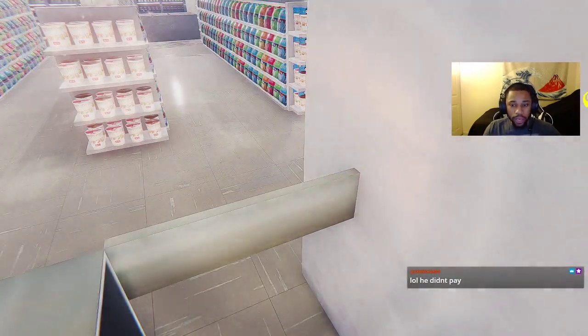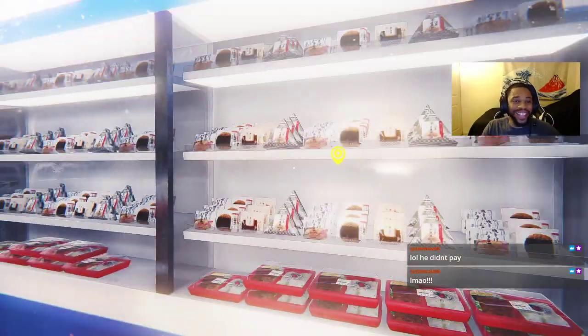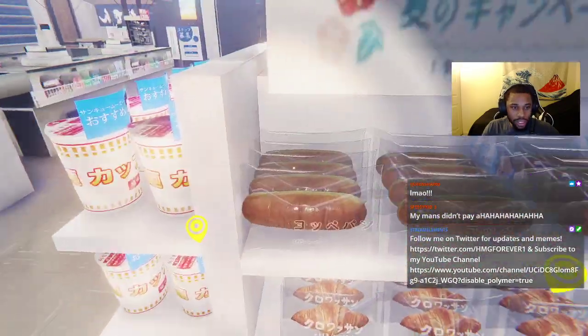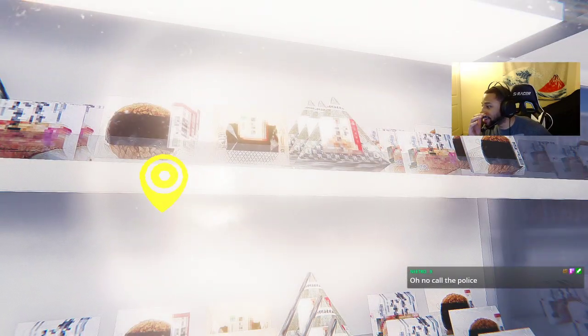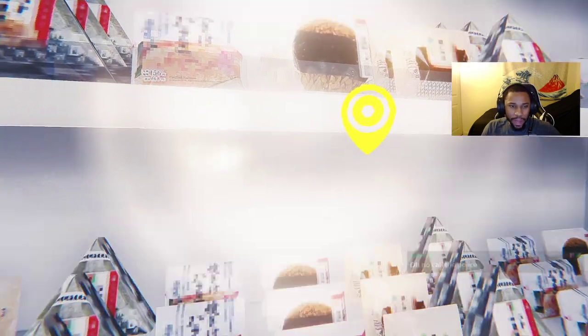We're gonna get fired anyway, we might as well just do what we gotta do. He didn't pay for nothing — I'm totally gonna get fired. This stuff looks fine. It's like honey bread, croissants. This shelf looks fine. This shelf looks fine. I'm totally getting fired. Oh no, call the police! This looks like some are expired — what do I do? Do I take items off the shelf?